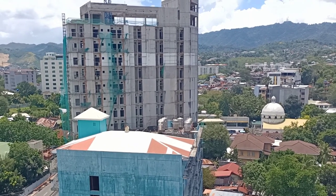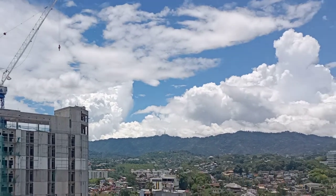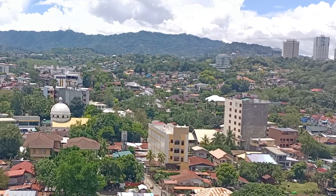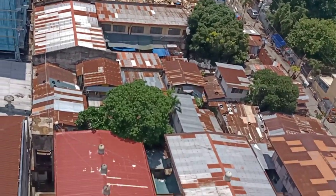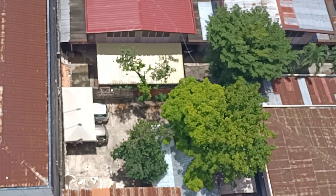The mountainside is a bit cloudy — I live there on the mountainside somewhere. This is the church of Lahug, it's called St. Therese. I had my little nephews baptized there before, so I've been a godmother. This is on the other side of the building.